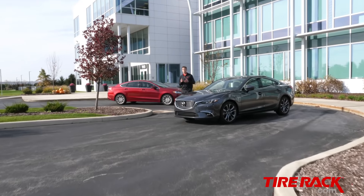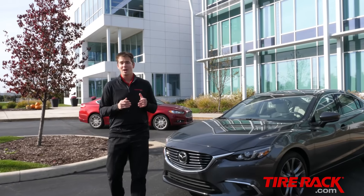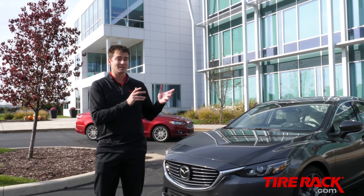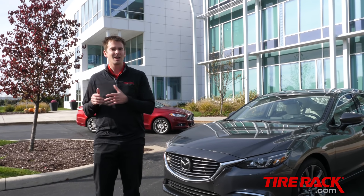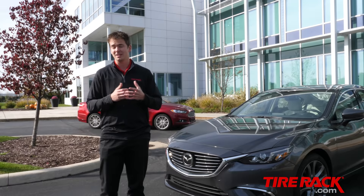When asked about their priorities while tire shopping, most consumers place safety at or near the top of their list. But even though we know the safest option is to use a set of summer tires in the warm months and a set of winter tires in the cold months, many drivers are still looking for a one-tire solution for their year-round mobility needs.